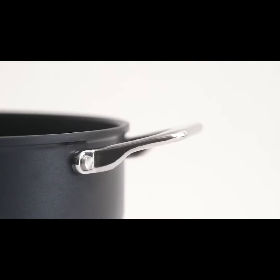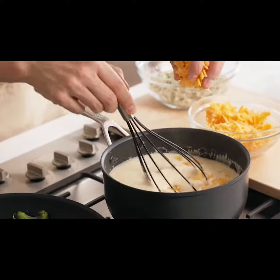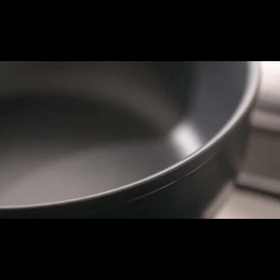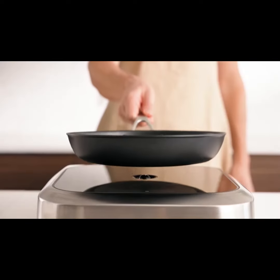We gave our new pans the same fine-tuned features as on our stainless steel cookware — like rounded walls in our sauciers for easier stirring, larger cooking surfaces with more area for better searing, and tapered closed rims for easier pouring. And we made them compatible with all cooktops, including induction.